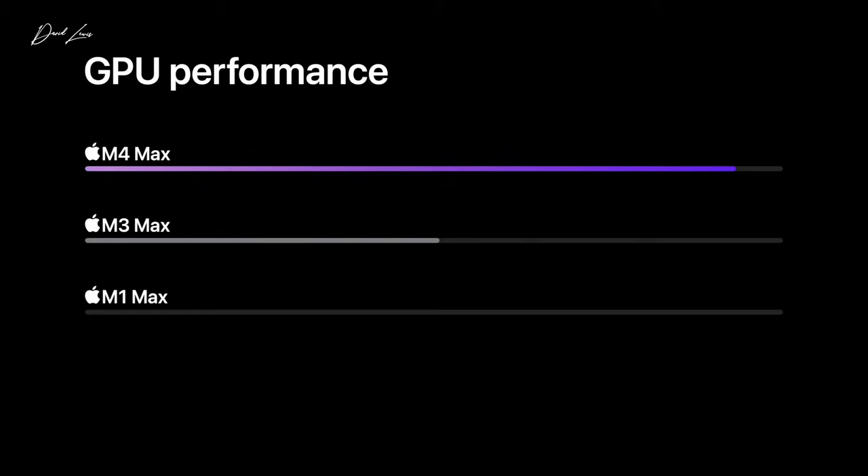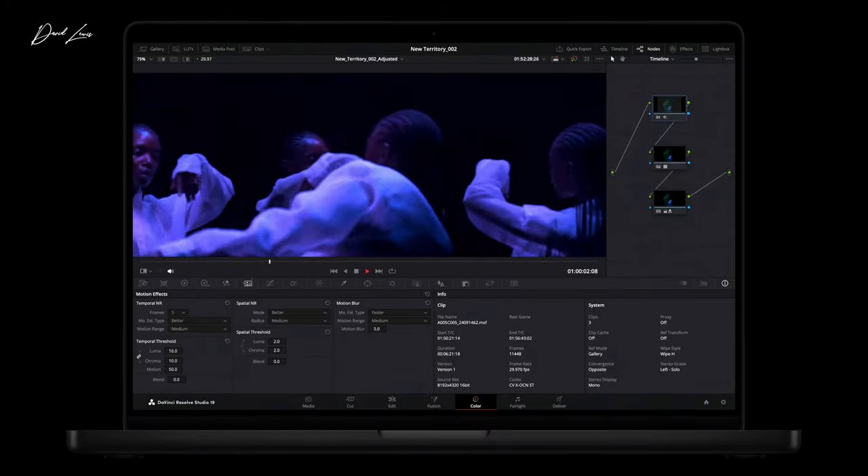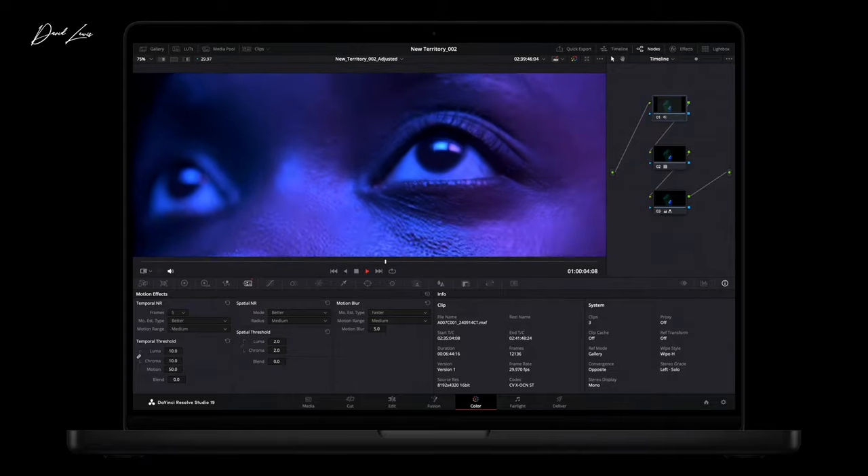Just for some reference on those figures — looking back at my M1 Max MacBook Pro from 2021, that had a 10-core CPU with 8 performance cores and 2 efficiency cores, and only 400 gigs of memory bandwidth. So things are moving forward, as you can see, with this M4 Apple Silicon.